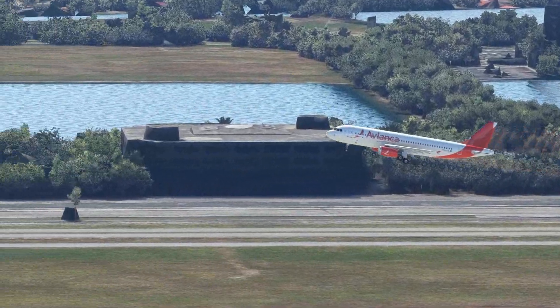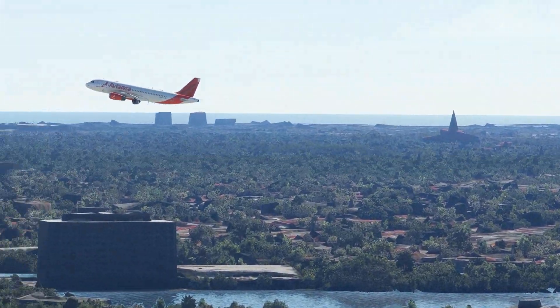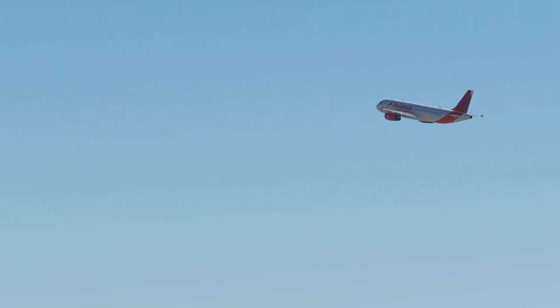It's a bit boring, not a lot of flair to it. You'd think a Latin American airline would have a good amount of flair and personality. Now this plane has a much more nose-up climb — that's what I expect.